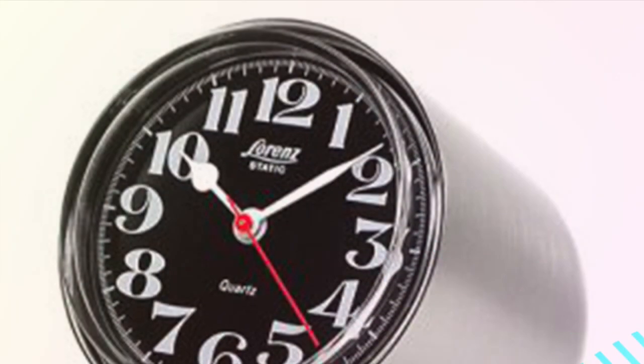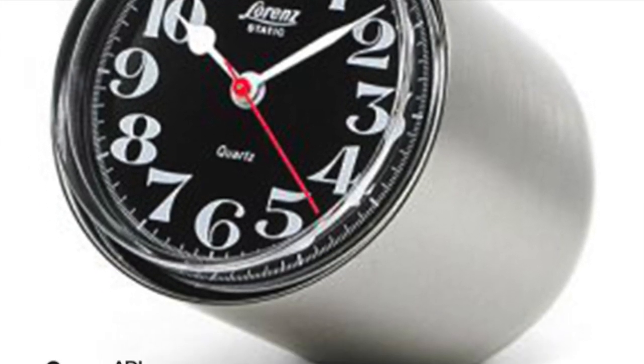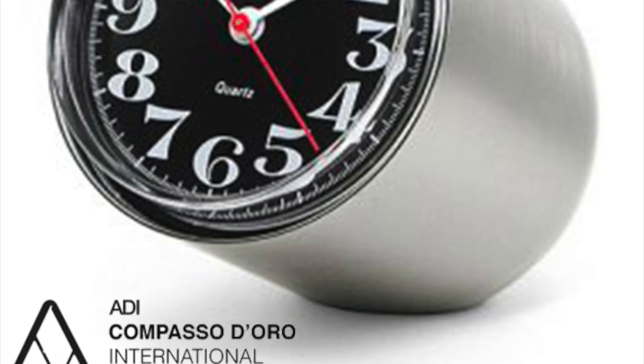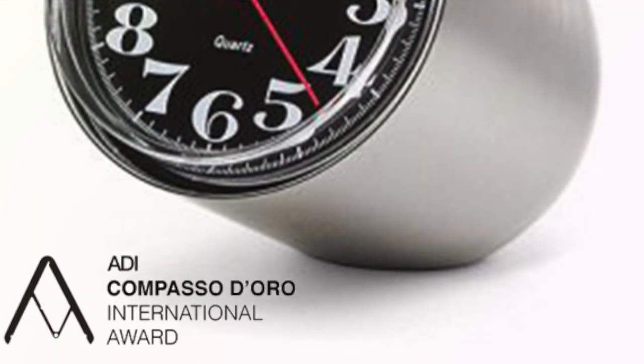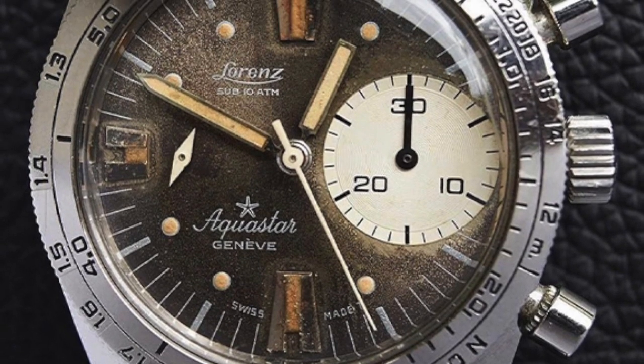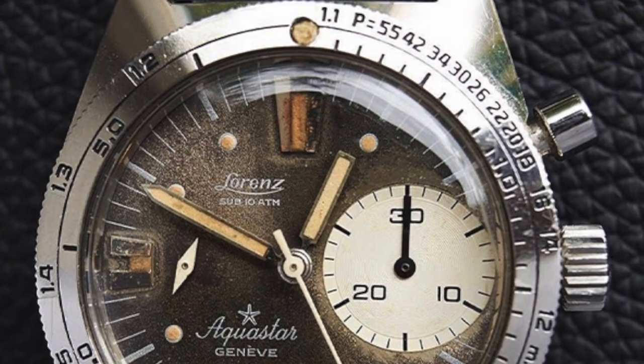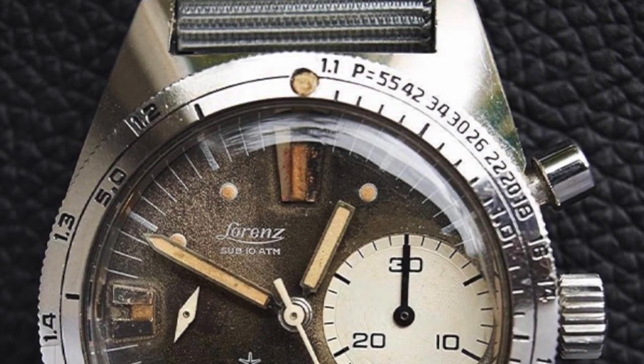In 1960, Lorenz obtains its first international award with a static table clock designed by 29-year-old Richard Sapper. For me, the 60s is where Lorenz starts to produce its most exciting pieces, working in collaboration with Swiss manufacturers such as Aquastar and Edox to produce technical dive watches.